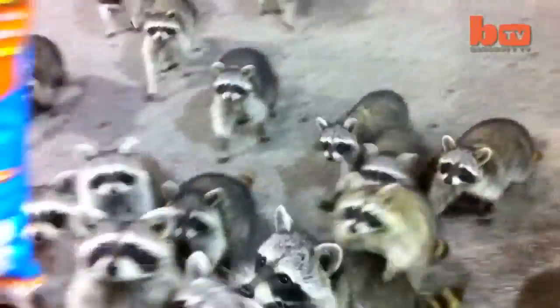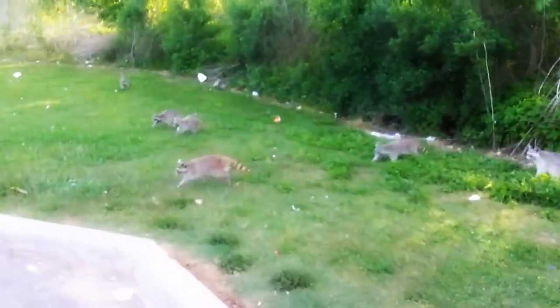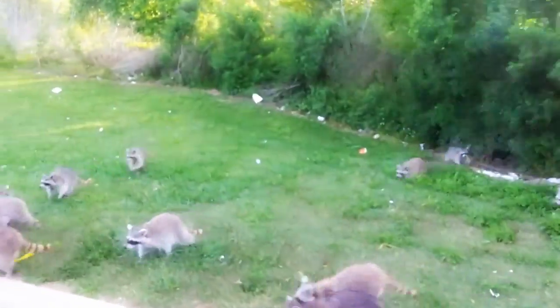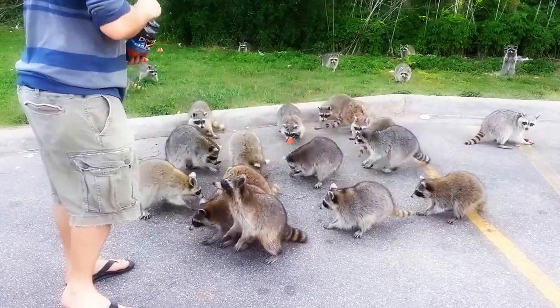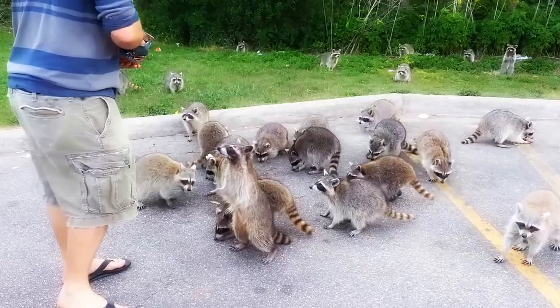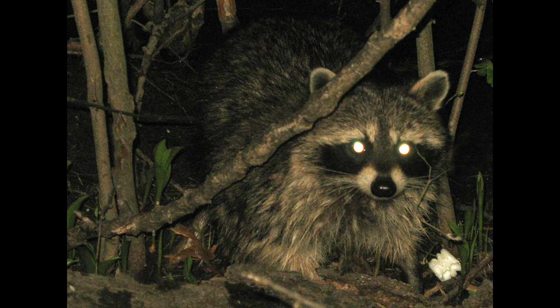Initially it was thought that raccoons were strictly solitary animals, but it has been found that they congregate in gender-specific groups. Females gather in a group for foraging and resting, while the males as a group attack foreigners entering their territory. Females do separate from the group completely when they have kits.